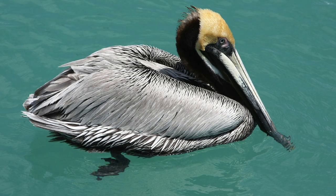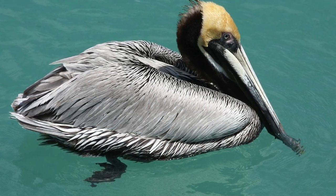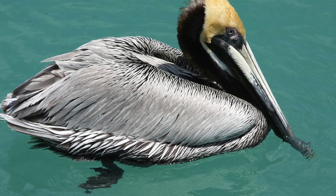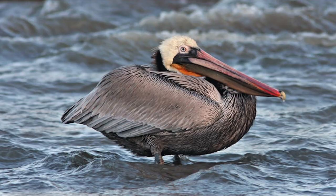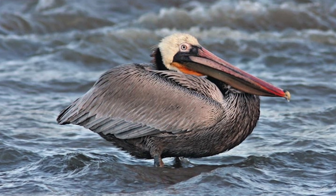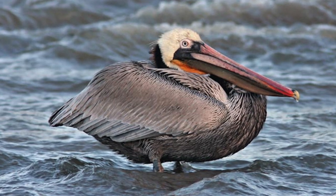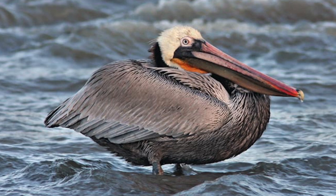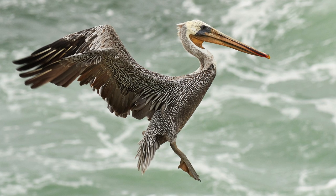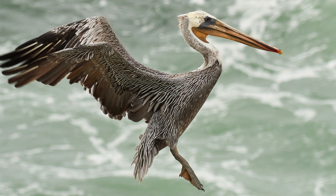A recent study published in 2020 found that the Brown Pelican has quite the stretchy gular pouch — which makes sense since they use it to catch their fish. This project looked specifically at numeric values and found that the bird has tripled the value of stretchiness in the longitudinal direction, which is way higher than most conventional skin. However, the study did find that the age of the bird significantly affects the response of the pouch.